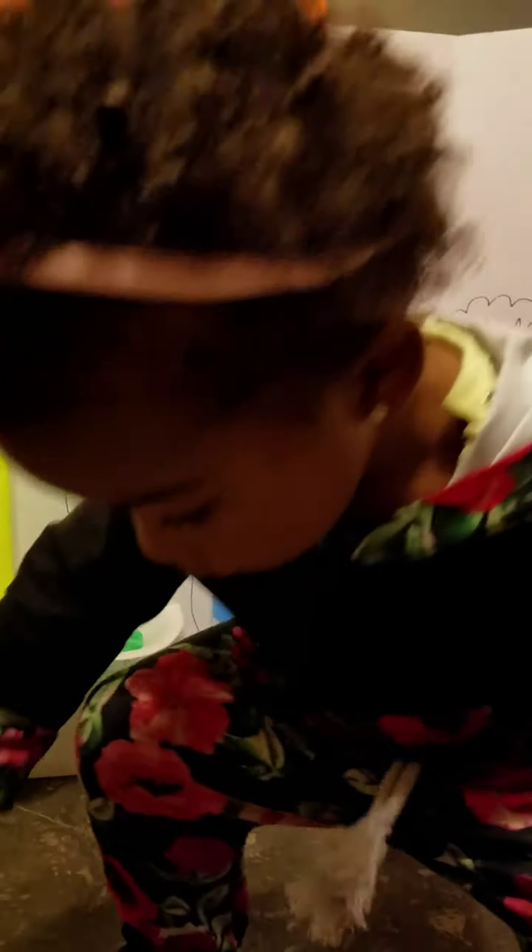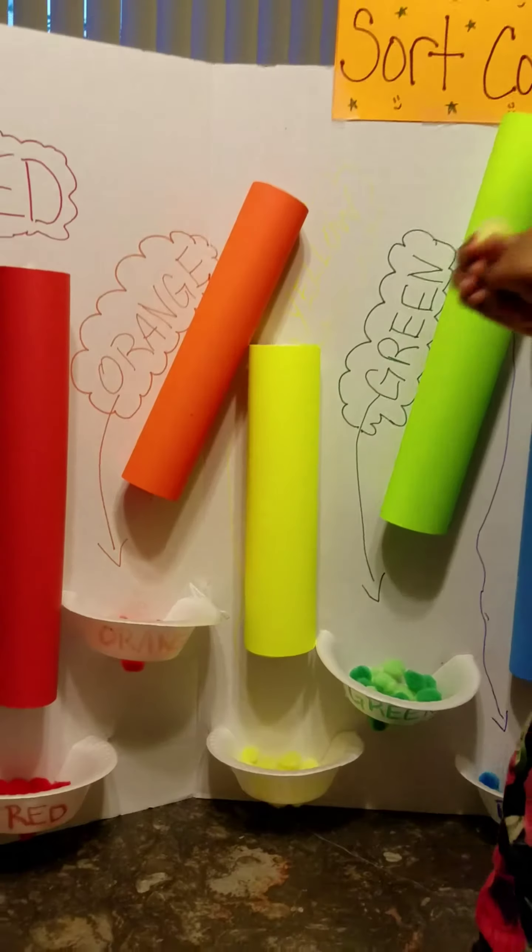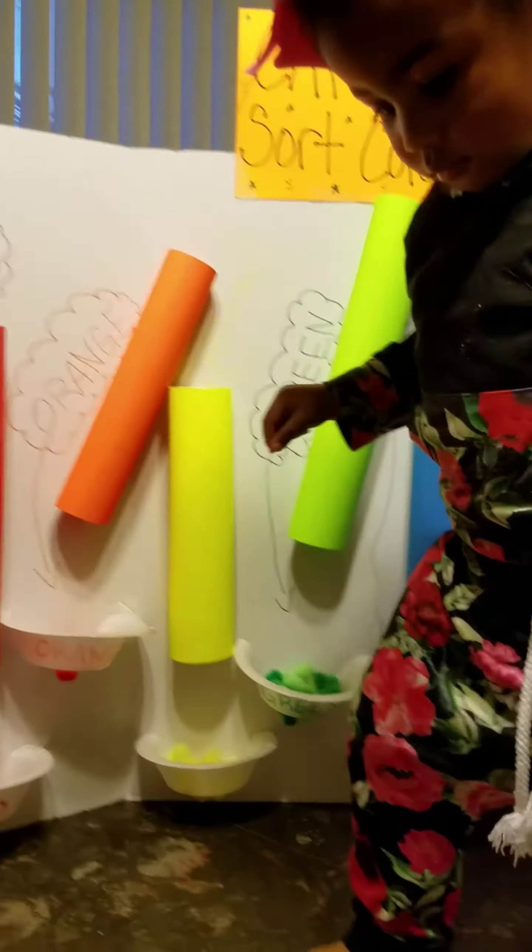Okay, so wait. So this is yellow. Put it in yellow. Where's yellow? Show mommy yellow. Good job.